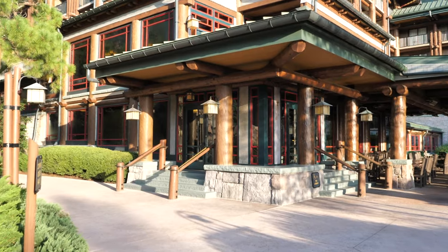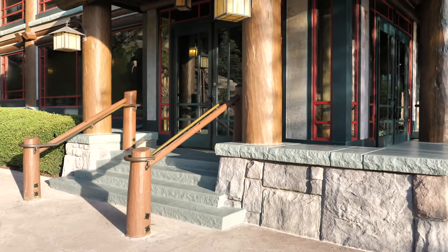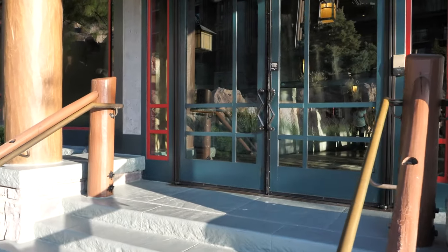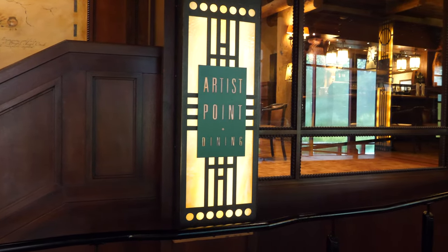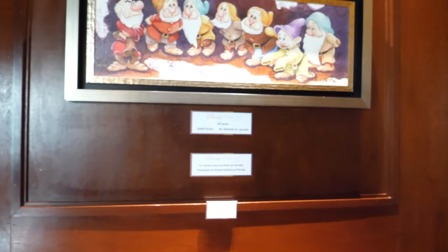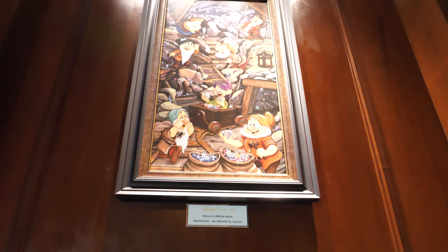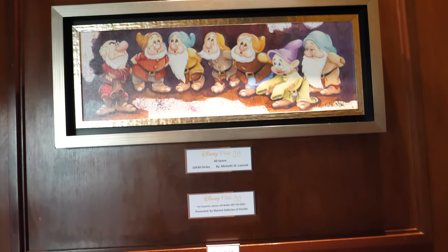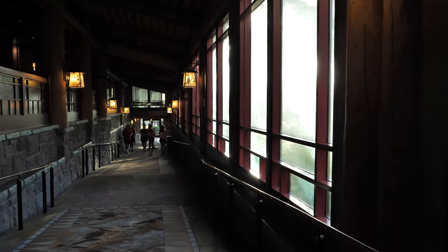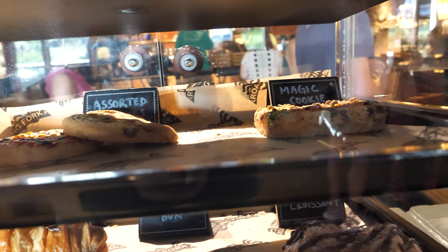Through here is another sort of sit-down area, slash take-out. This is the Roaring Fork. And then we'll just go back up and see our vantage point, and that should complete our resort tour. Artist Point dining was a character dining. We went to the Snow White, Evil Queen, and a couple of dwarfs were there. So that hasn't gotten up and going yet. Then past Artist Point, we come back down here to the Roaring Fork. And the Magic Bar is one of my favorites right there.